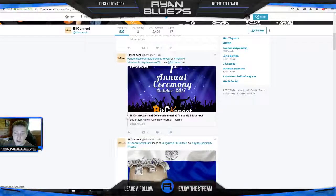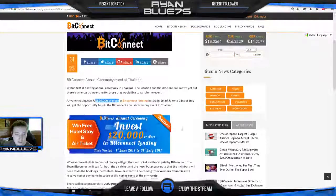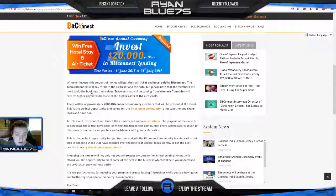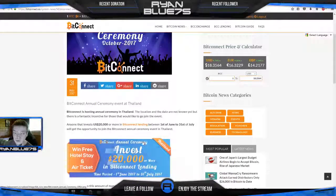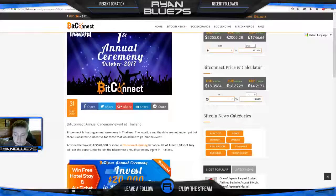This is a worldwide thing where people are getting together with Bitcoin, all earning money through lending. They have a great Facebook page — 60,000 followers, very active, last post was 15 hours ago. They have a cool Twitter page and they're hosting an annual ceremony in October of this year in Thailand. Anyone who invests $20,000 or more into BitConnect lending between June 1st and July 31st gets a free hotel stay and air tickets to Thailand. Travelers from Western countries will receive higher payments due to higher airfare costs.